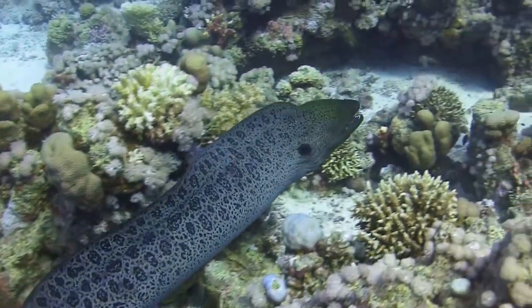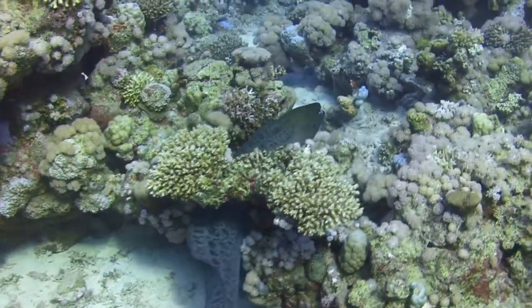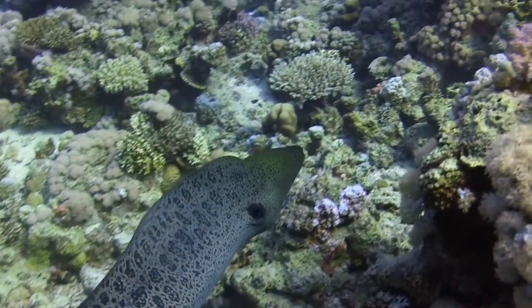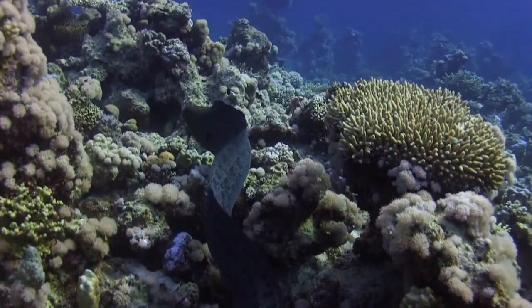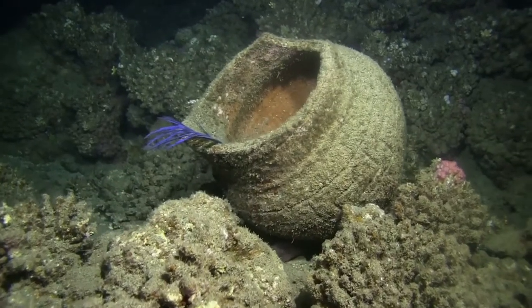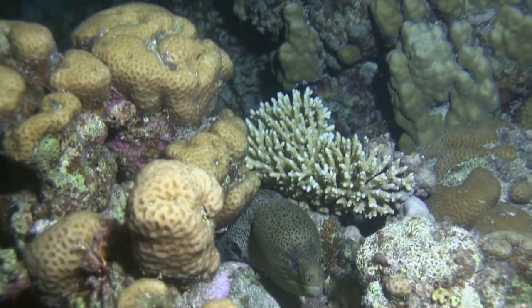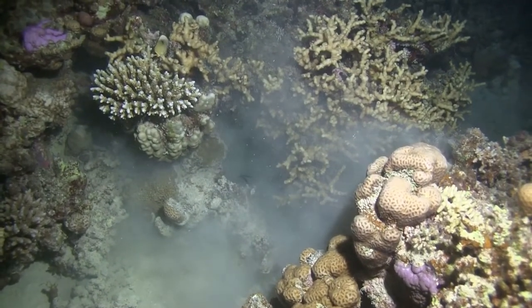Larger fish must be on the alert for this moray, who is looking for bigger game. Morays can be dangerous, especially at night, and that is why it is safer to sleep among the corals at night. This surgeonfish just wasn't paying enough attention.